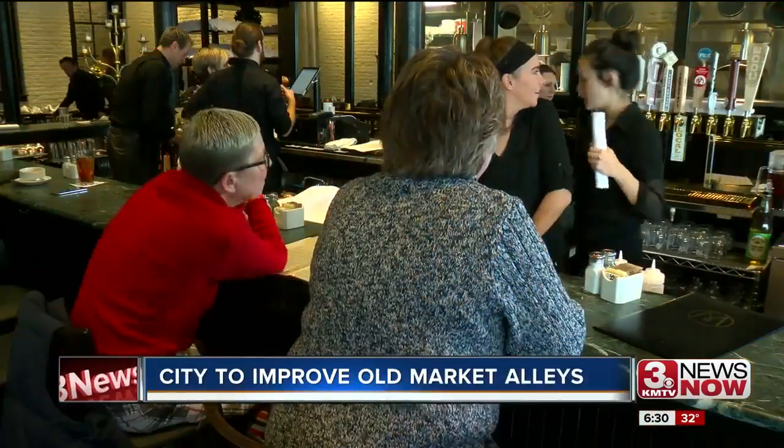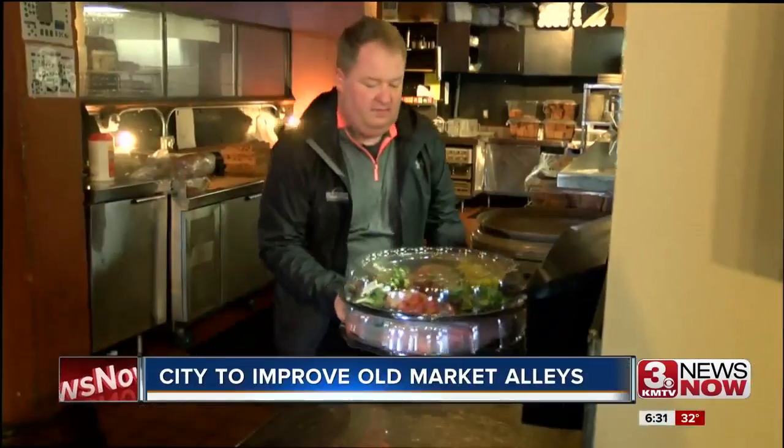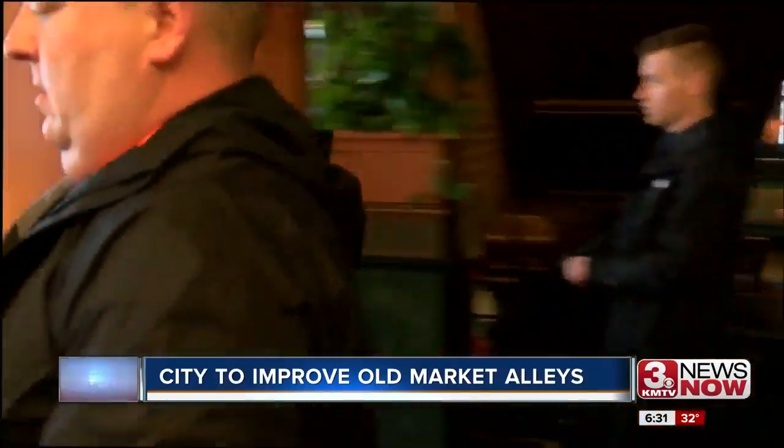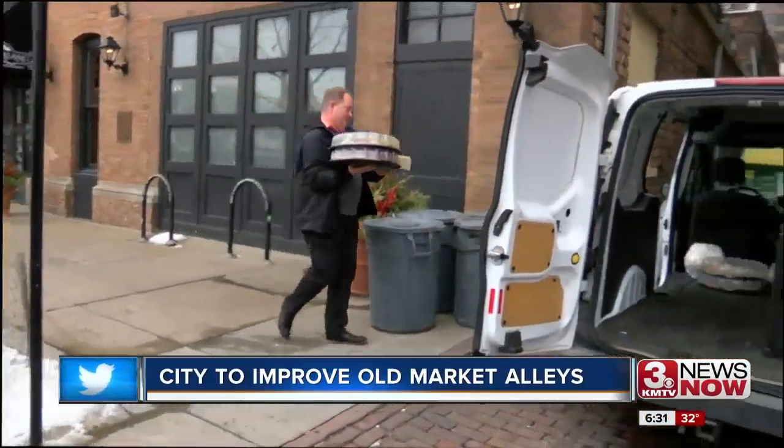Some of the best restaurants in the city can be found in the Old Market. Upstream event coordinator Chip Allen knows how busy dine-in and catering can get. But one problem has them up the creek.